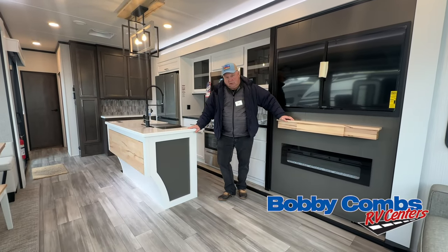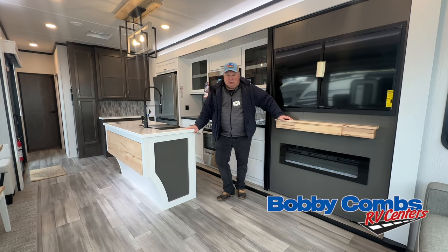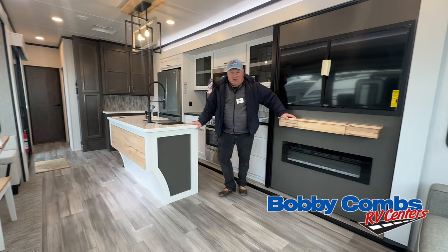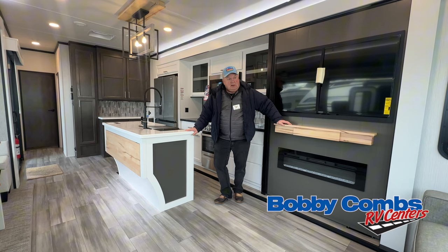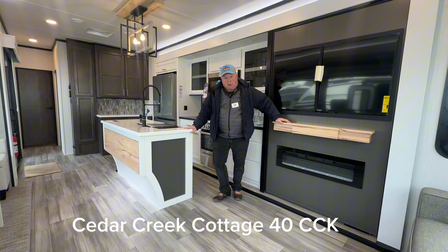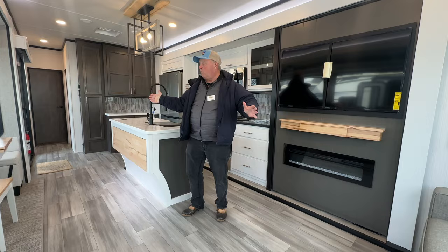Hi, I'm Michael Combs with Cedar Creek. We're in a cottage built by Cedar Creek — this is our 25th year. I'm at the show in Eugene, Oregon with Bobby Combs RV, and we're in a 40CCK, our number one selling floor plan in the cottage. I just wanted to do a little walk around and show you what we have.